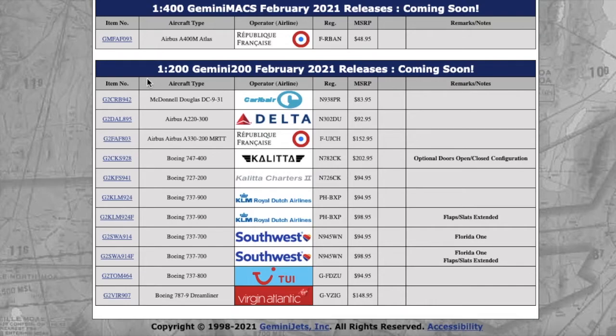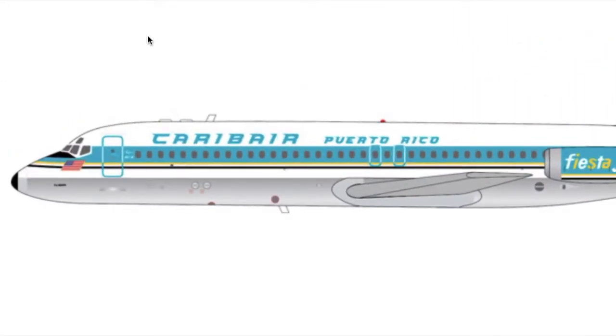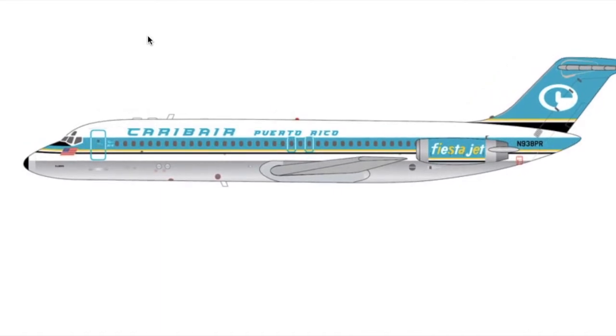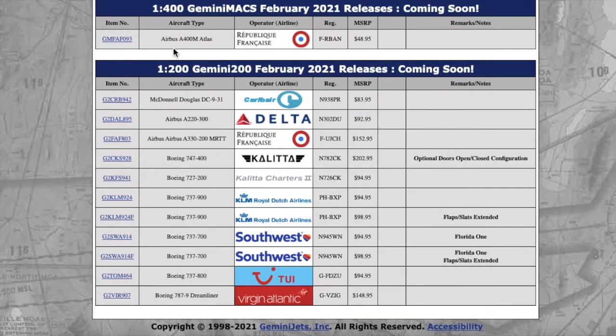Moving on to the Gemini 200 February 2021 releases, we have this Caribair Puerto Rico DC-9 with the words 'Fiesta Jet' on it. This is what she looks like — it's more for retro collectors. I don't think Caribair exists anymore. Registration is November 938 Papa Romeo — N938PR. Price is $83.95.